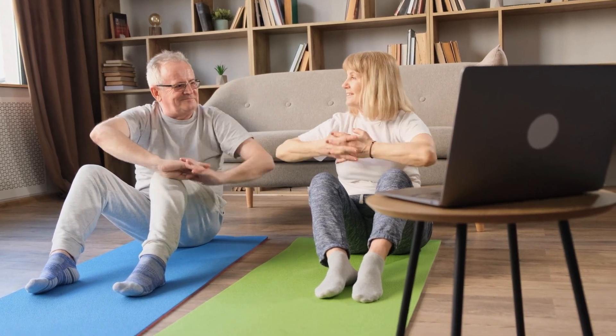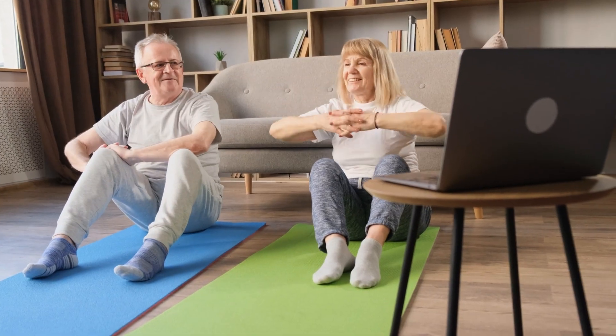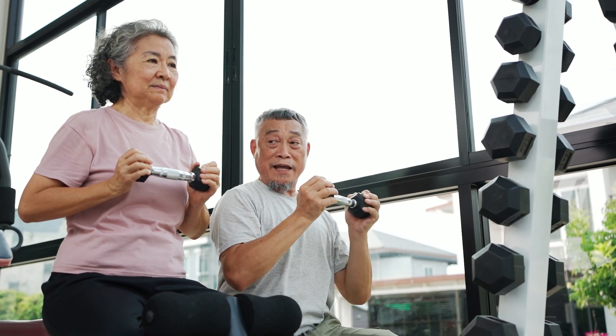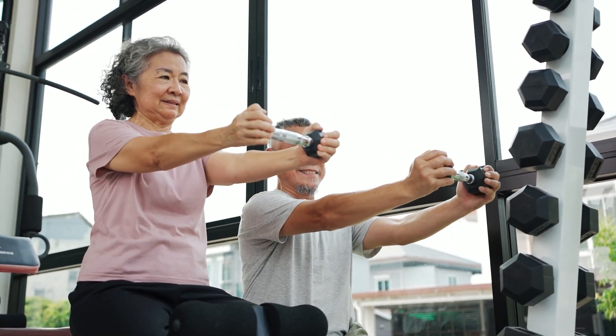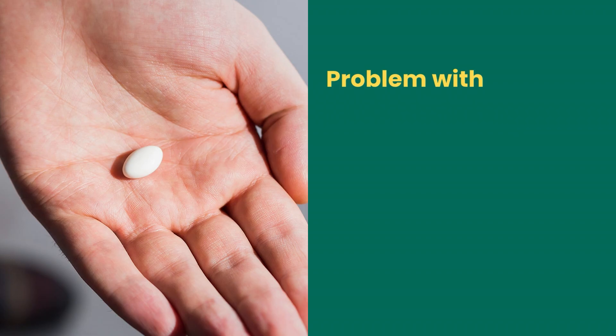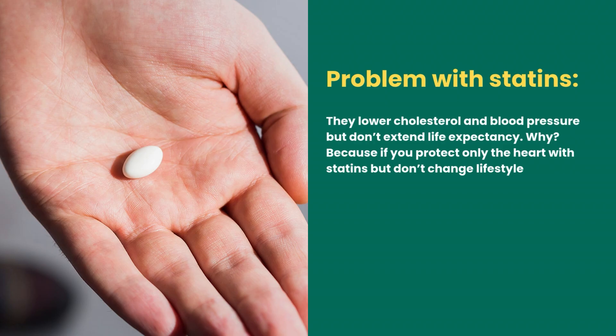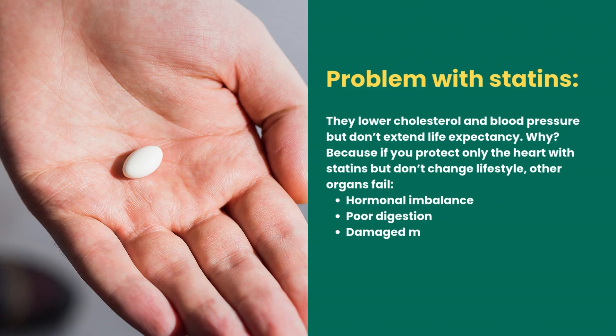However, it's in your best interest to eventually reduce reliance on medication. In metabolic conditions — atherosclerosis, high cholesterol, hypertension — human willpower can do more than a pill. The problem with statins is that they lower cholesterol and blood pressure but don't extend life expectancy. If you protect only the heart with statins but don't change lifestyle, other organs fail: hormonal imbalance, poor digestion, damaged microbiome, weakened immunity, and increased chronic infections. Statins patch the leak in the heart and vessels while the rest of the system collapses.